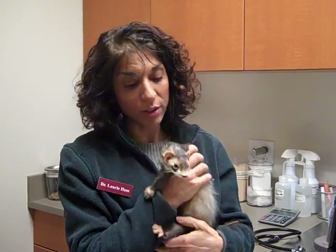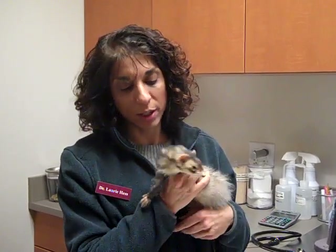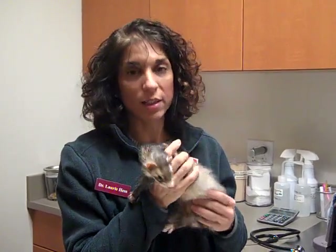So if you've noticed that your ferret is sick, if things don't seem right, please don't wait. Come on in and let us take a look, and let us see how we can help you and your ferret.